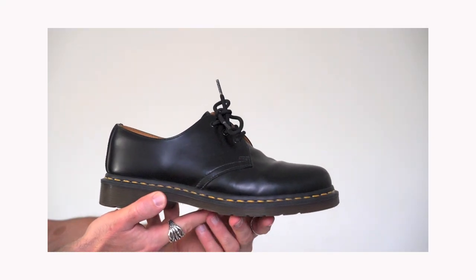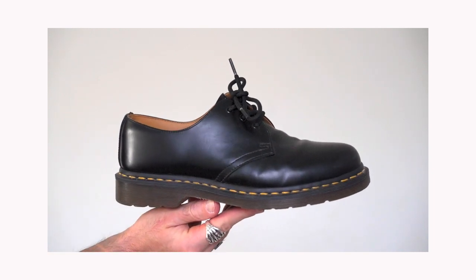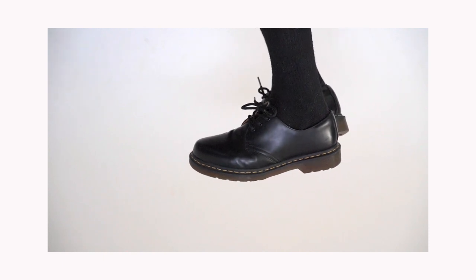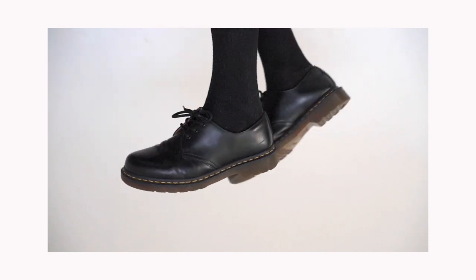Next up we have the Doc Martens 1461s. I've had these for the longest time now — you guys see them in almost every video. I really do rate this shoe; these are my first ever pair of Doc Martens and the condition is still just great. I get a lot of questions about shoe care, and I literally don't do anything special. What helps is I don't wear my shoes back to back — cycling through them extends the lifespan. Also, they do tell you to size down — try them in store if you can, or go at least half a size to a full size down when ordering online.